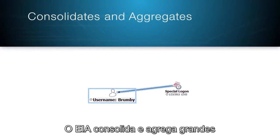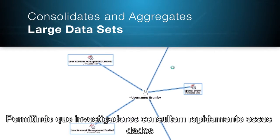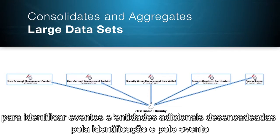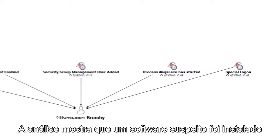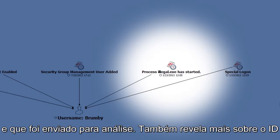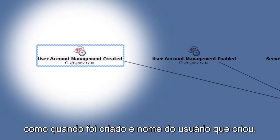EIA consolidates and aggregates large and disparate sets of data from multiple corporate systems, enabling investigators to query the data quickly and identify additional entities and events triggered by the ID in the event. The analysis shows that suspicious software has been installed and it is sent for malware analysis.